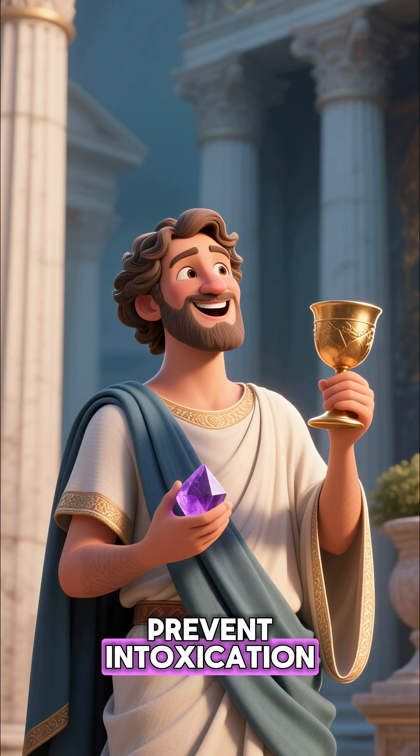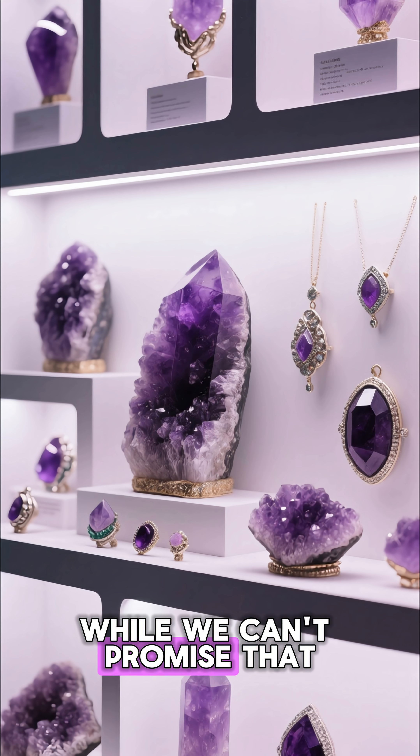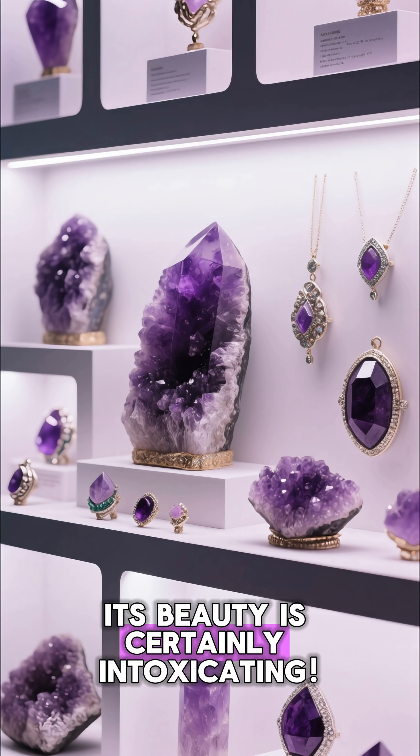The name amethyst comes from an ancient Greek tale. It was believed to prevent intoxication, with its name meaning 'not drunk.' While we can't promise that, its beauty is certainly intoxicating.